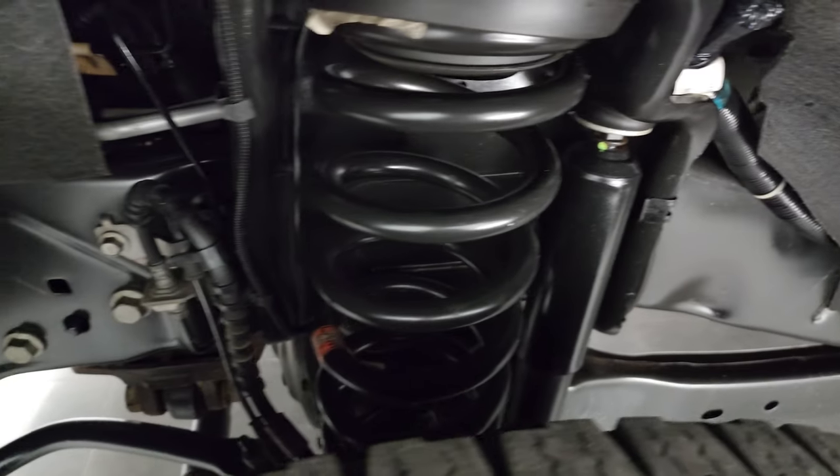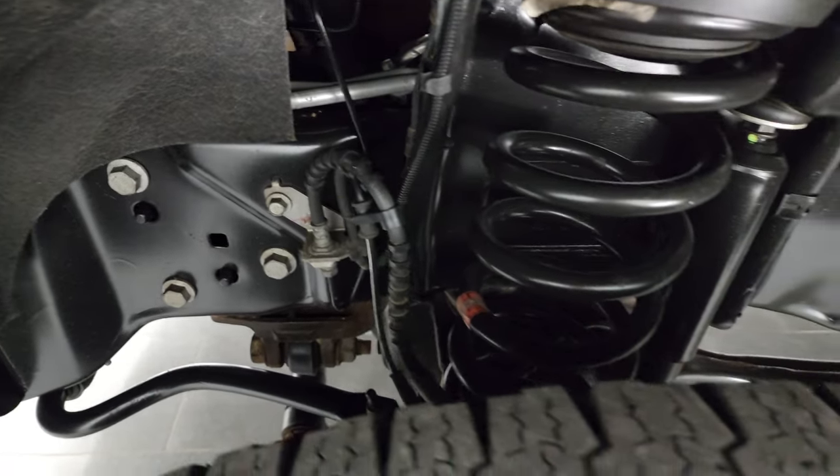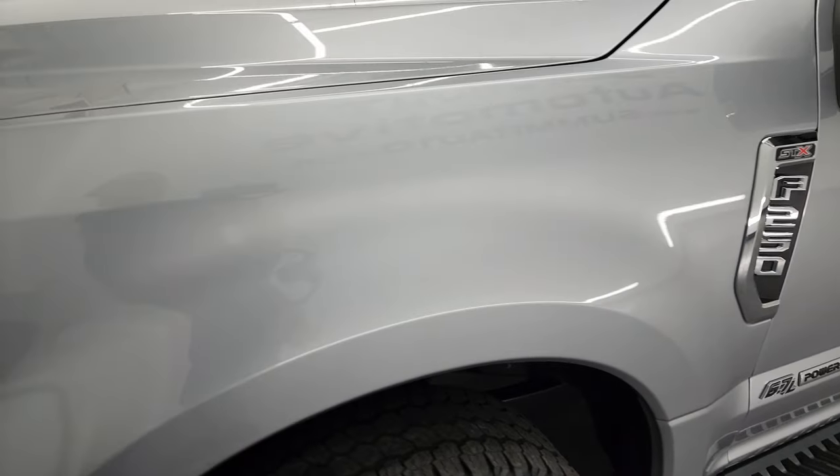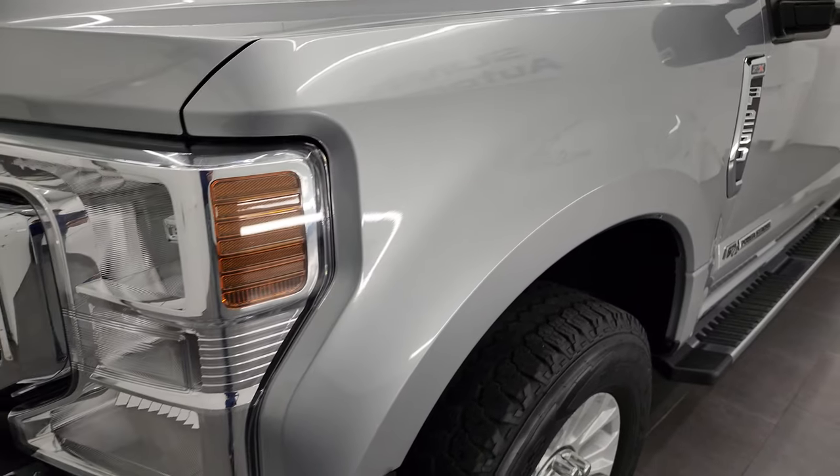The frame and underbody is exceptionally clean on this truck — very little to no corrosion. This is a one-owner clean title history, clean Carfax out of Kentucky.